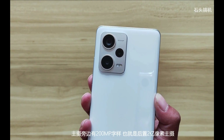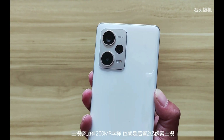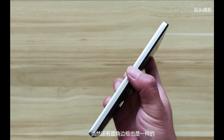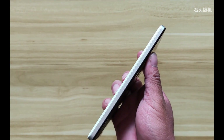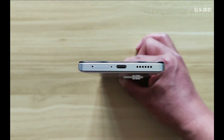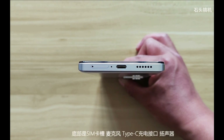The buying links will be in the description. The phone is going to come with an OLED display, 120Hz refresh rate, Dolby Vision, HDR10+, and a peak brightness of 900 nits. It also features 1 billion colors.